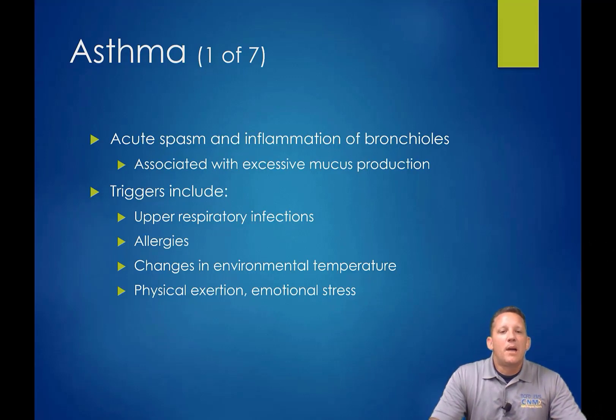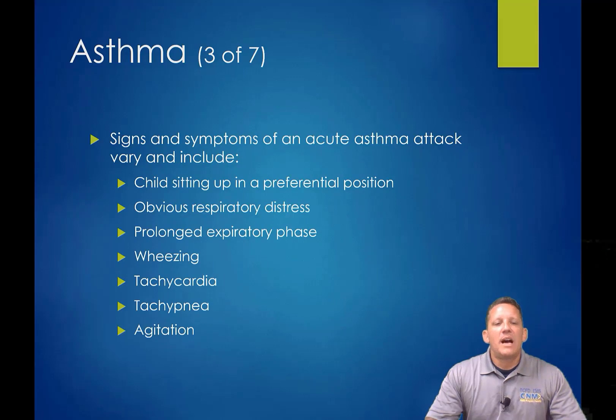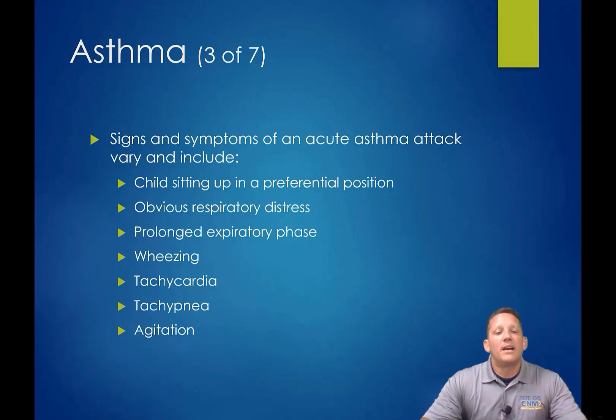Asthma triggers are typically upper respiratory infections, allergies, or environmental factors. There can be exercise-induced asthma and emotional stress as well. Signs and symptoms of an acute asthma attack include stridor, tripoding or preferential positioning, and obvious respiratory distress. Because asthma is an air-trapping phenomenon, there will be a prolonged expiratory phase — they're trying to force gas exchange because they cannot get adequate exchange through the mucus or decreased alveolar space from bronchoconstriction.